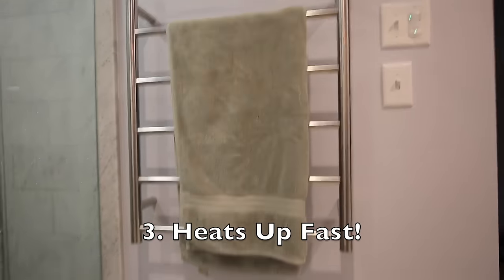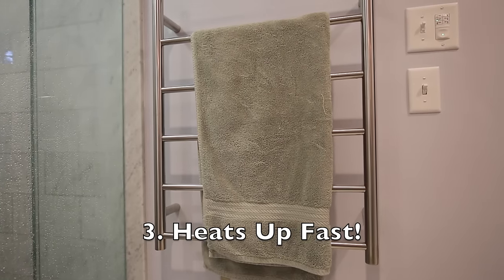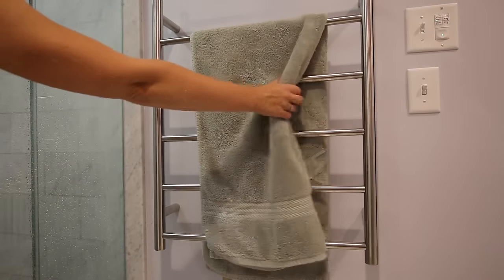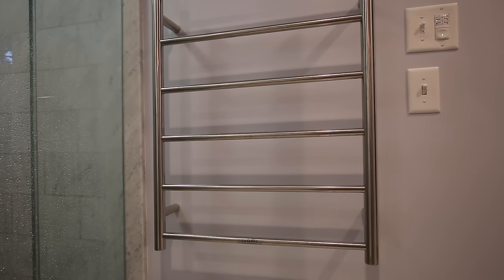Number three is that Warm Up towel warmers heat up super fast — it only takes three minutes. That basically means you can flip it on, get into the shower, take your shower, get out, and have a pretty warm towel waiting for you.